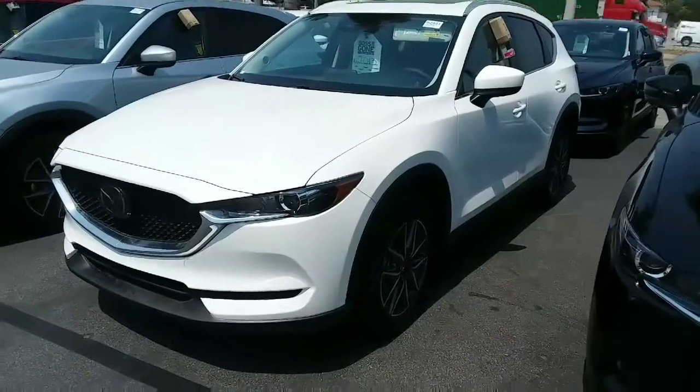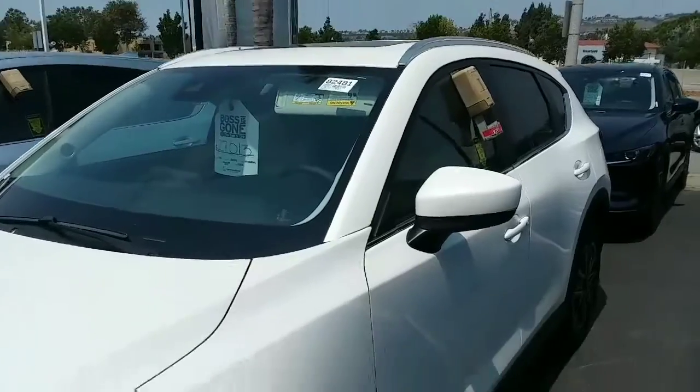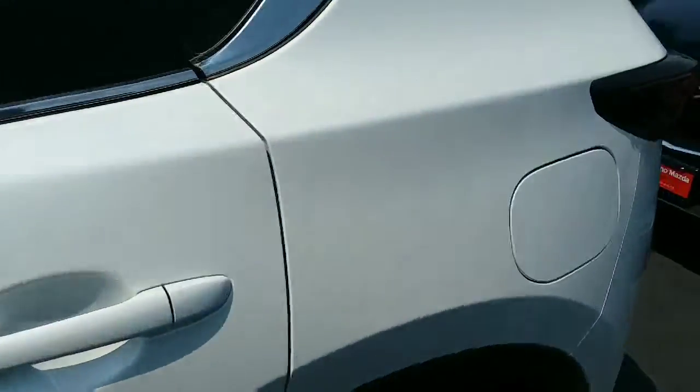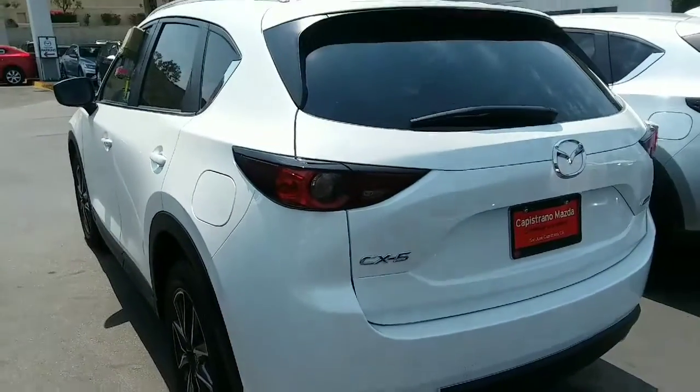This is the Snowflake White with the 19 inch alloy wheels with the moonroof. This is the Turing with the package and I'll show you the interior, which there's numerous variations.